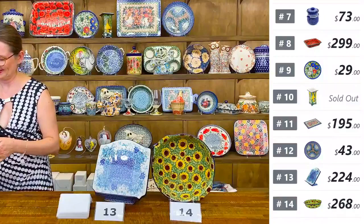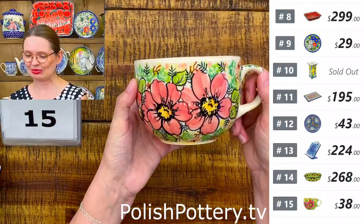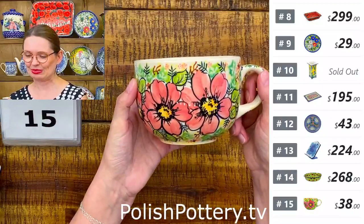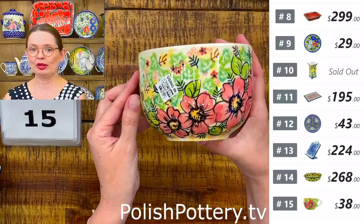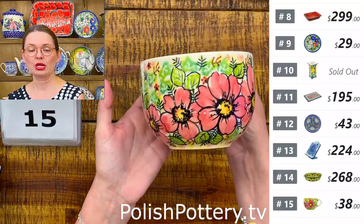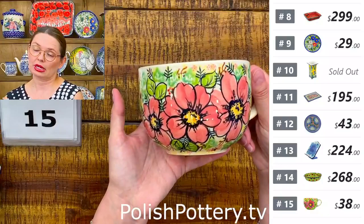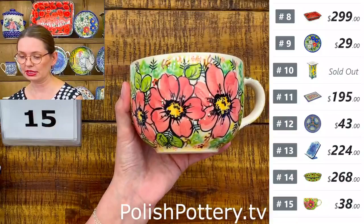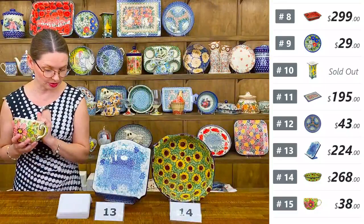Number fifteen is a soup mug — perfect as we go into fall and winter when we crave hot soups. Wild Peonies from Vena, art-level Unicat pattern. 22 ounces brimful. You can use it for coffee, latte, cappuccino, tea, cereal, or even ice cream. $38 tonight.